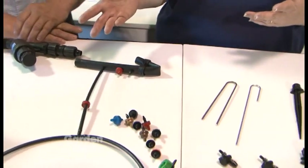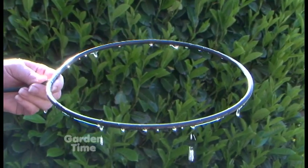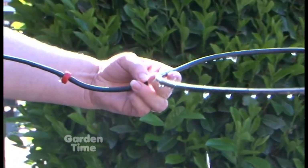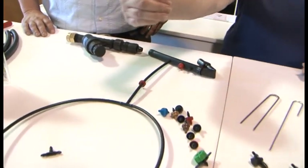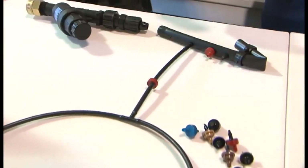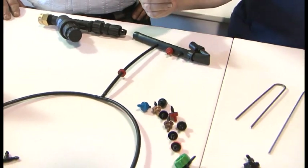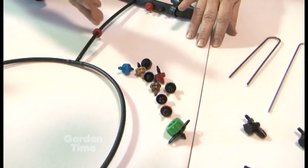From there, you decide what you want to water. Most people are going to water shrubs. You can do hanging baskets, patio pots, vegetable garden rows, or hedges. You have all these little parts with colors on them — I'm going to assume they have something to do with how much water you get. The emitter determines how much water gets past it in an hour — everything is gallons per hour. I recommend running the system a half hour a day. Emitters come in everything from half a gallon an hour up to 24 gallons an hour, and that is by color.